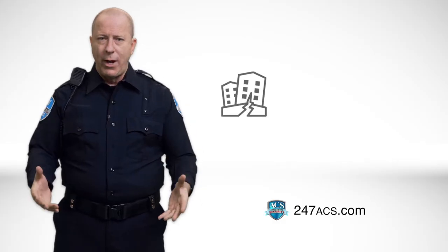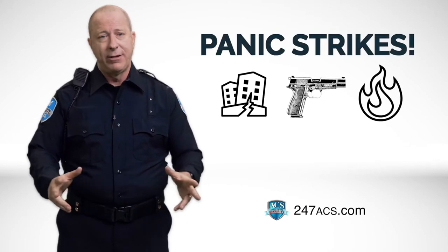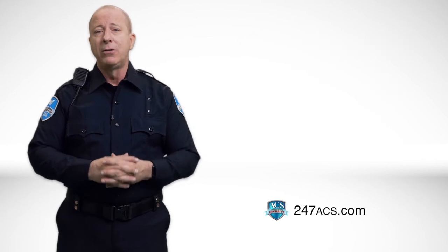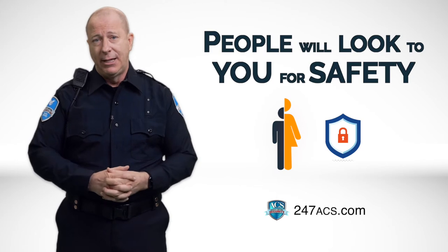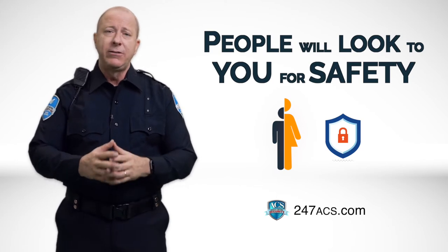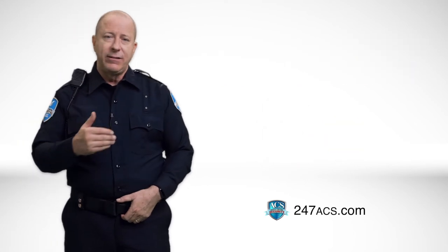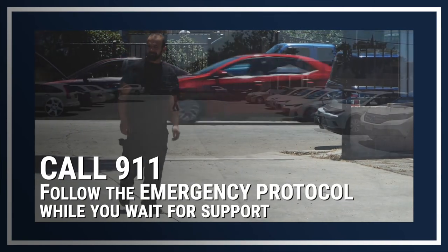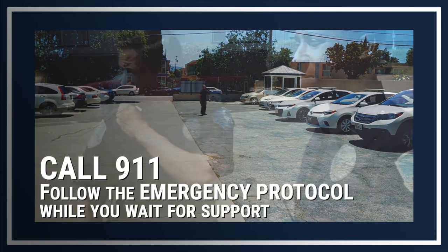When an earthquake, a shooting, or a fire erupts, panic strikes and crowds get out of control. Security officers are among the few people who know the emergency protocols, and people will look to you for safety. So what are your responsibilities during an emergency? Each site has its unique set of requirements and challenges, but unless you've been given special instructions, you should call 9-1-1 and follow the emergency protocol while you wait for support.